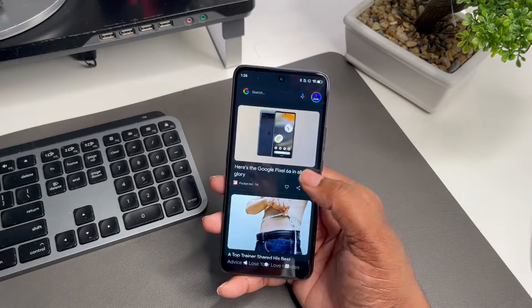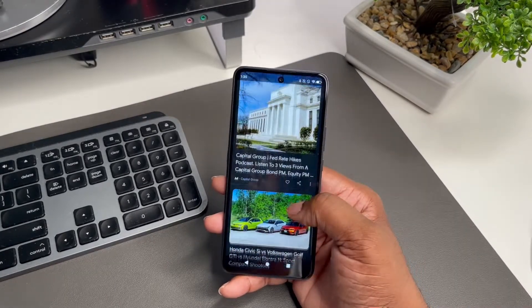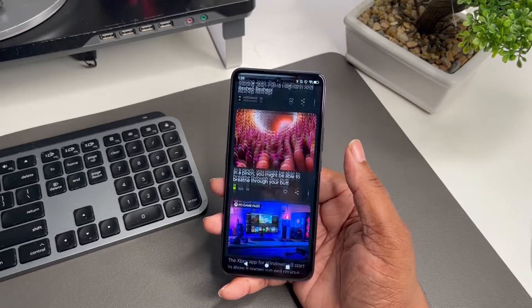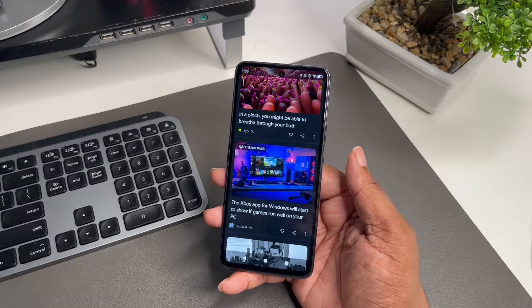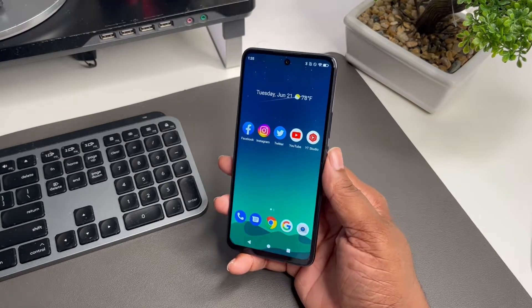If you wanted a second phone — say you've got an iPhone and just want a budget Android — this is definitely something you can pick up and put to use. It's your man BG Tech Life. If you're not subscribed, get subscribed. Follow me on Instagram and Twitter at BG underscore Tech Life. I'm out, peace.